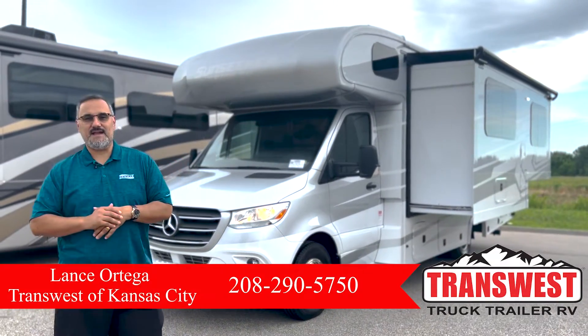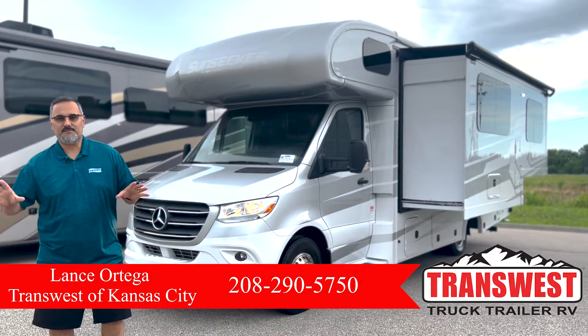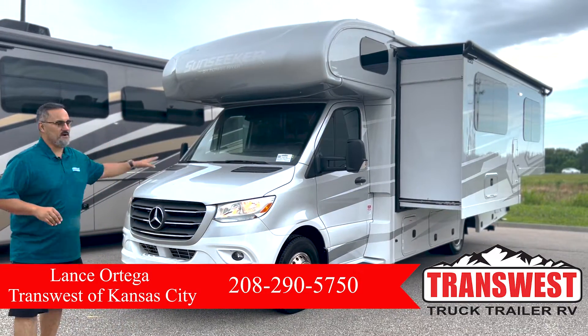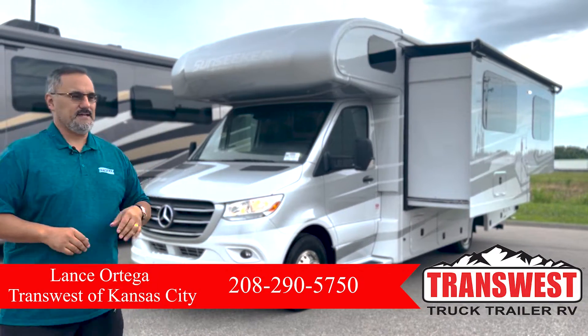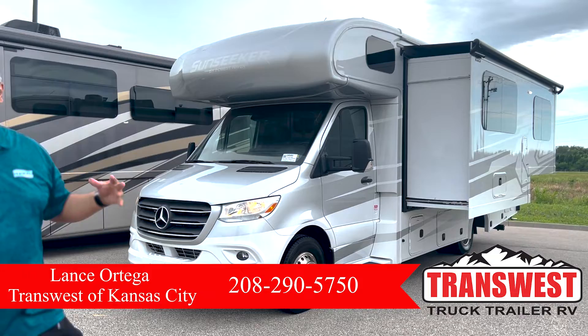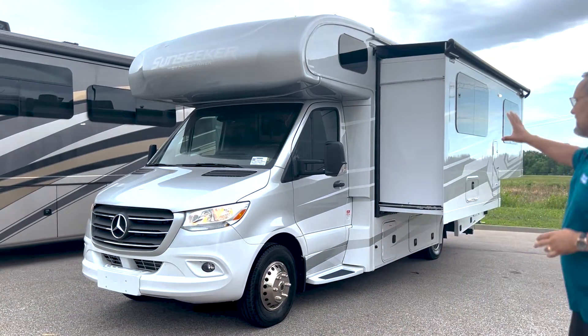Hello everybody, this is Lance here at Trans West Truck Trailer RV, located in Belton, Missouri. Today I want to present to you guys this 2021 Forest River Class C motorhome. It is going to be on the Mercedes chassis, 188 horsepower, beautiful full body paint — this is what I love about this coach.